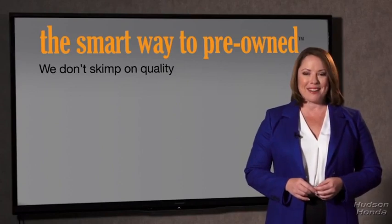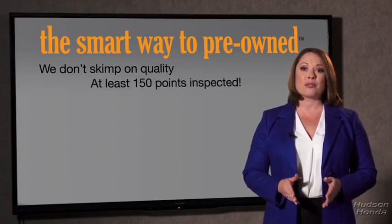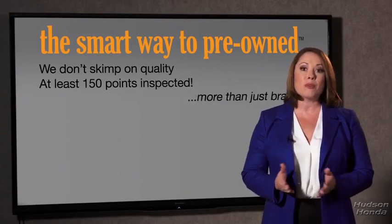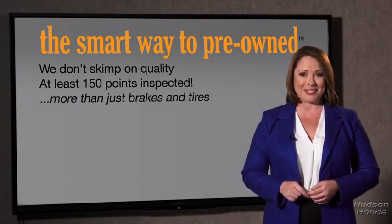The tires and brakes are just adequate — not even good. I mean, what is that about? Why take chances? Your life and those of your loved ones should be more important than that. That's why we don't skimp on quality. All of our pre-owned vehicles go through at least a rigorous 150-point inspection, checking more than just brakes and tires.